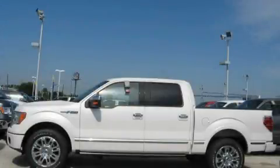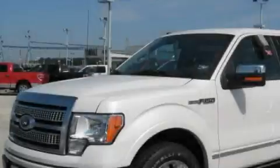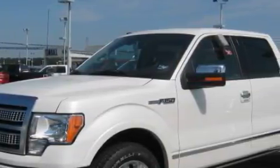This is a brand new 2010 Ford F-150. Whether hauling, commuting, or towing, this truck is the right one for you.